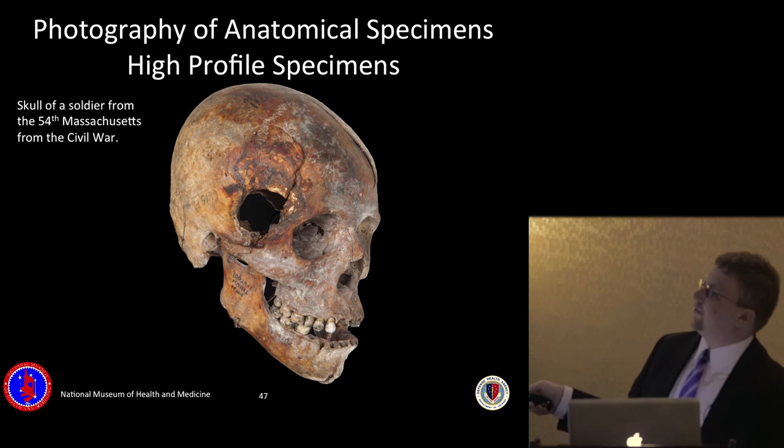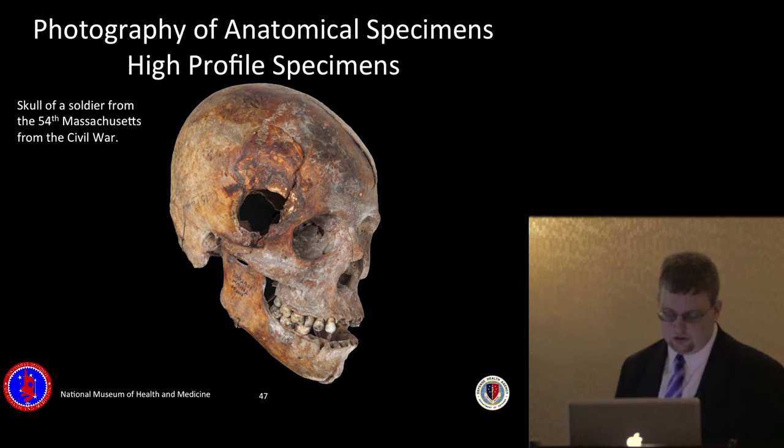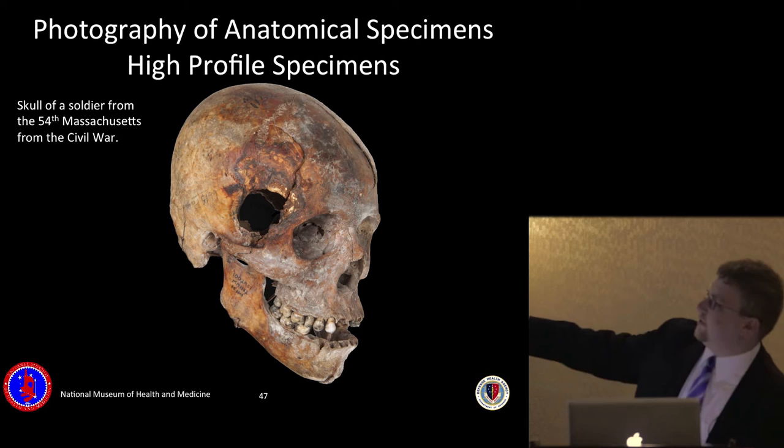This is a skull of a soldier from the 54th Massachusetts from the Civil War — the same African American regiment depicted in the movie Glory. It was found in 1876 on Morris Island, South Carolina, near Battery Wagner, where his regiment led an assault on July 18th, 1863. The exit wound shown here is stained with rust from a fragment of iron found with the skull, presumably from an iron canister ball fired from Confederate field howitzers. The entrance can be made out as well, with light visible through both entry and exit.